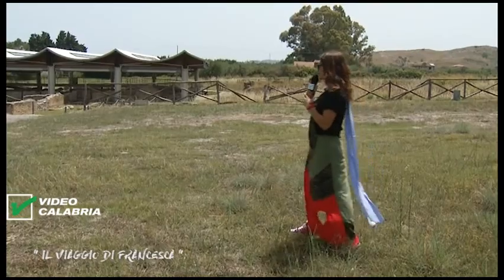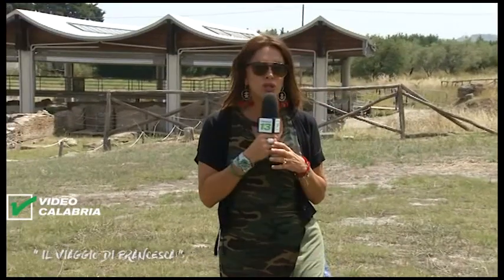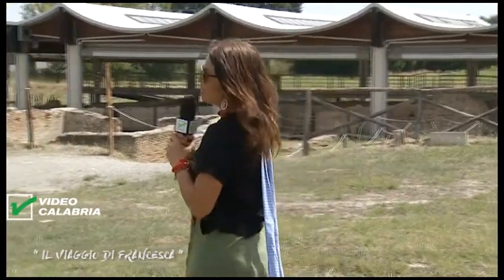We are in Casignana, we are in front of an ancient Roman villa, perhaps one of the most important archaeological sites not only of Calabria, but of all southern Italy. We expect engineer Totò Crinò to take us on a journey through this beautiful Roman villa.